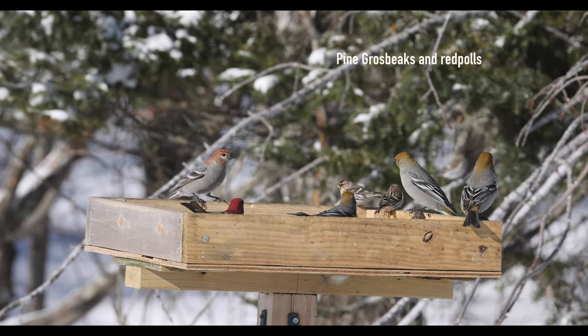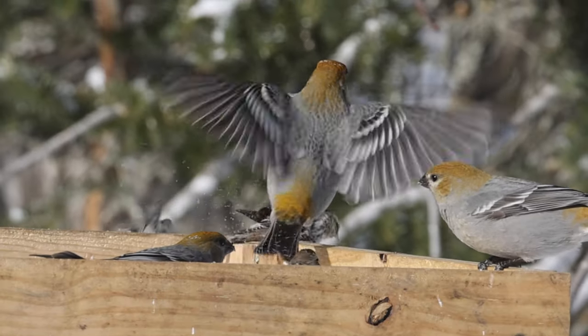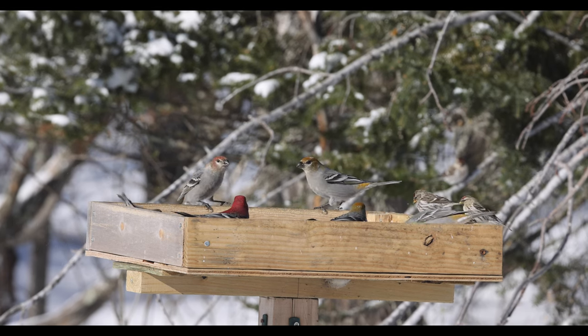And to those of you who think pine grosbeaks are the sweetest birds in the world — watch this. That's how you get rid of a redpoll off your feeding tray. Just stomp on it.